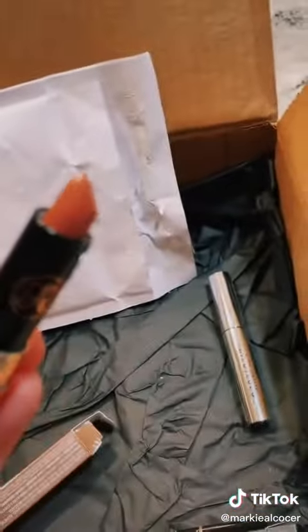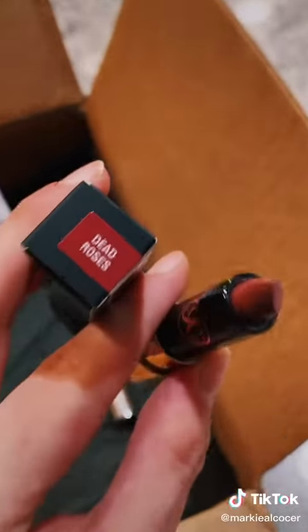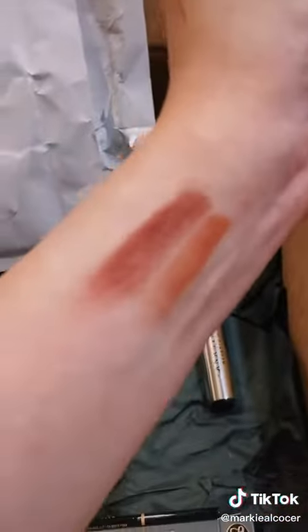Very corally — looks a little different on camera. And this is Dead Roses. A little blotchy there, there we go.